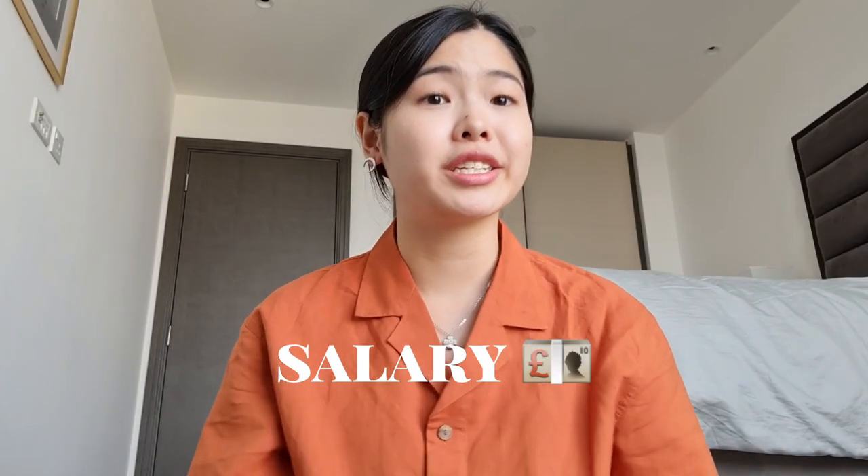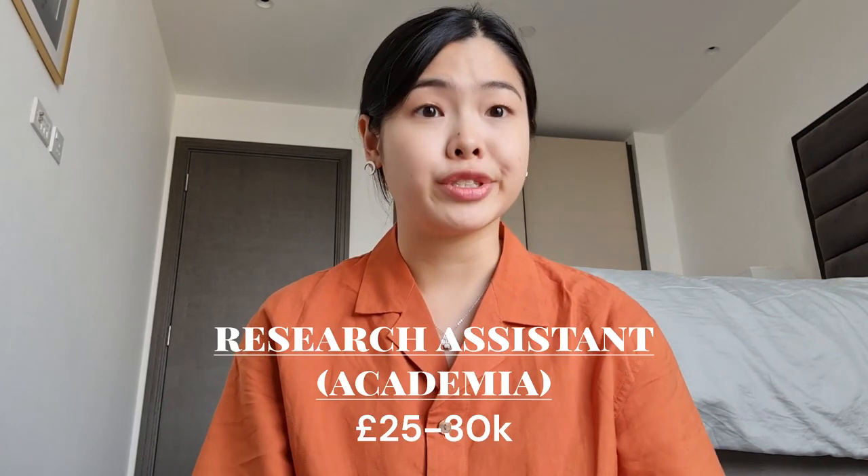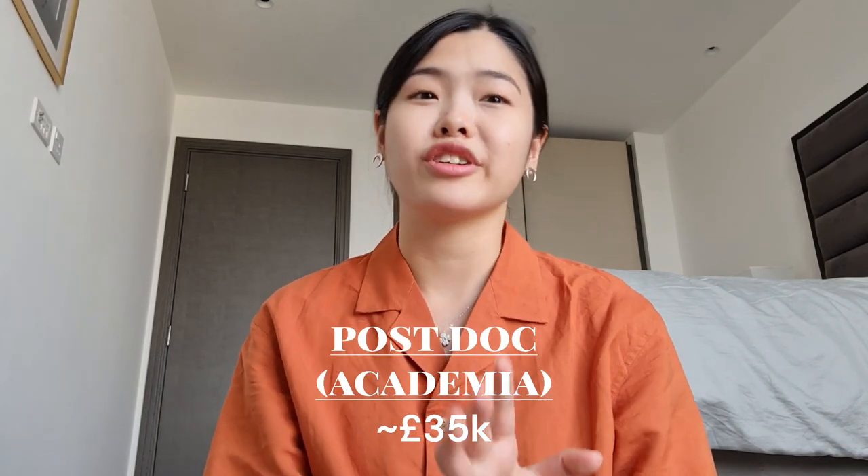In terms of salary, working in industry generally earns you more than working in academia. In academia, your salary does not increase a lot even with higher positions. For example, you may earn around £25,000 to £30,000 a year as a research assistant, and this does not increase much even as a postdoc, where you earn around £35,000 a year. Keep in mind this is probably after three to four years of doing your PhD, where in the UK you're still considered a student and roughly only earn a stipend of £15,000 to £16,000 a year — unless you're in London, where all positions are paid a little extra for the London living cost. So even with extra years of experience and expertise, your salary does not increase significantly.